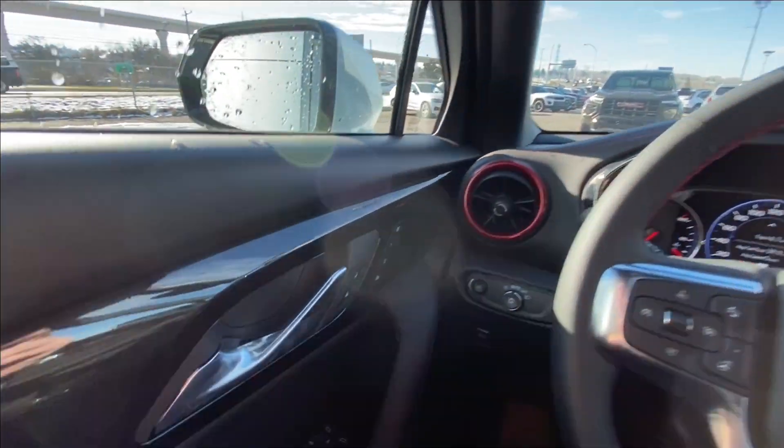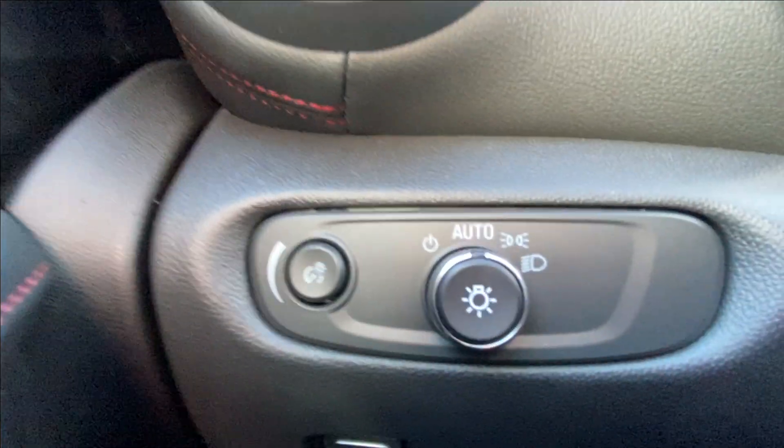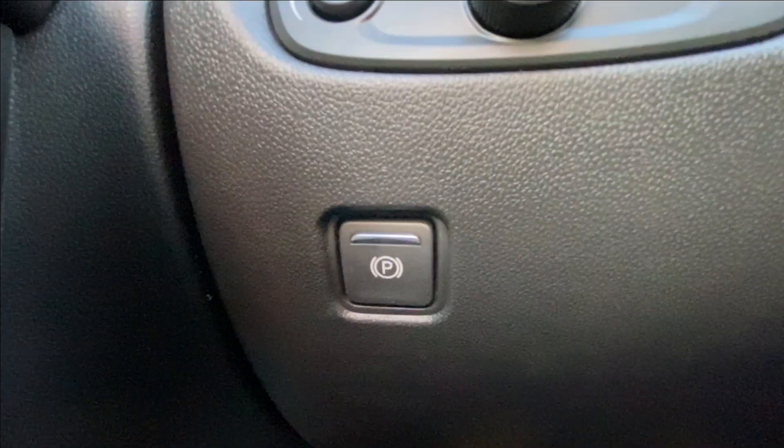Taking a look inside the Blazer, starting on your left-hand side, we have the controls for your power locks, windows, and mirrors, automatic headlights, and electronic parking brake.